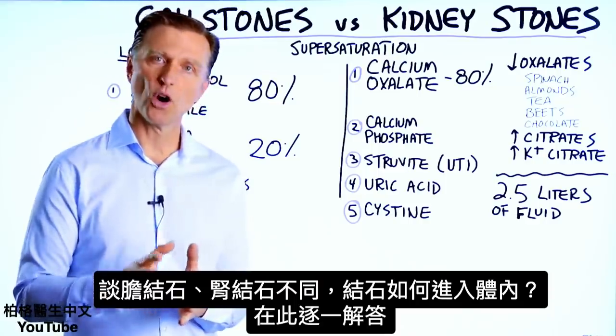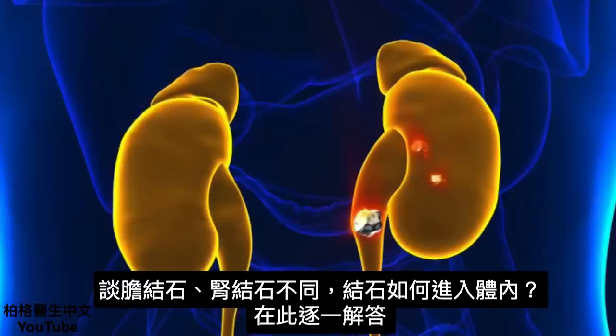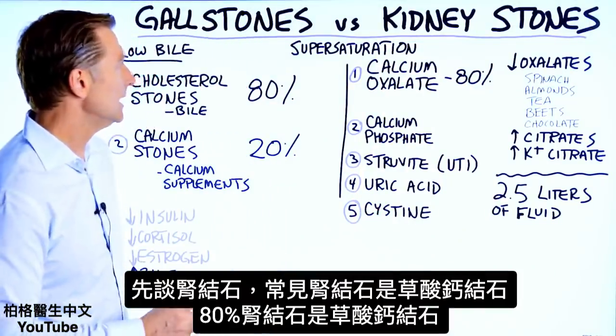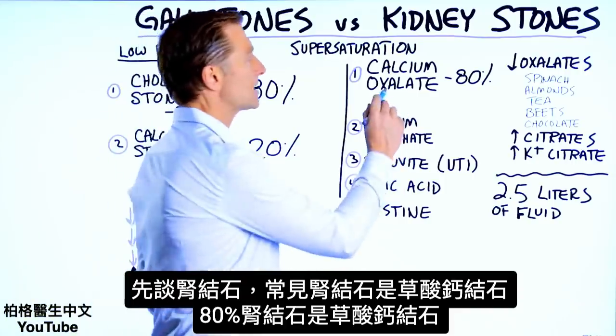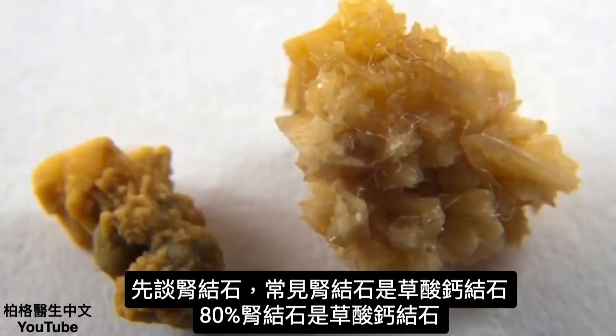Let's talk about the difference between a gallstone and a kidney stone and how stones form inside your body. Let's start with kidney stones. The most common type is the calcium oxalate stone — 80% of all kidney stones are this type.